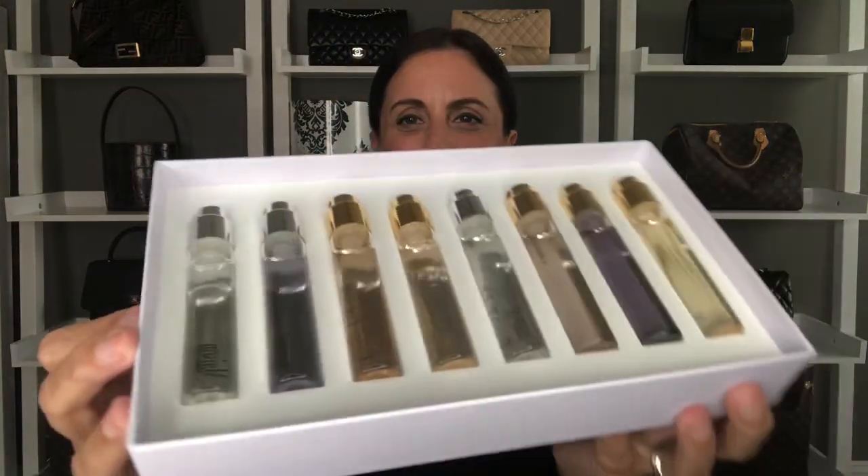They're all in these little sprayer bottles, which is why I threw in a little velvet pouch. The one disappointing thing about this set is that it didn't come with any protective case for the sprayers, so if you travel with them you do need to be careful. There's probably less than half an ounce in each, but they're absolutely gorgeous. Being able to try all of these different fragrances from this house is a real luxury, and this would make a great Christmas gift for anyone interested in a beautiful luxurious beauty present.